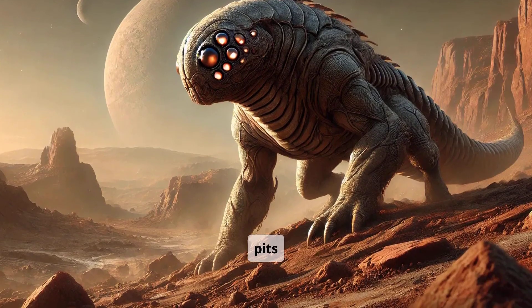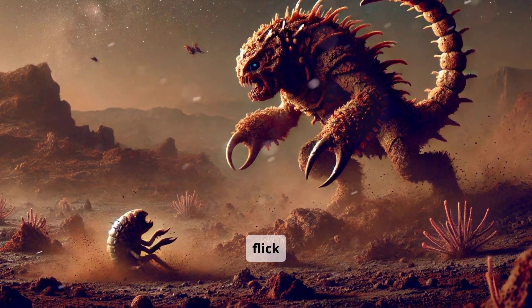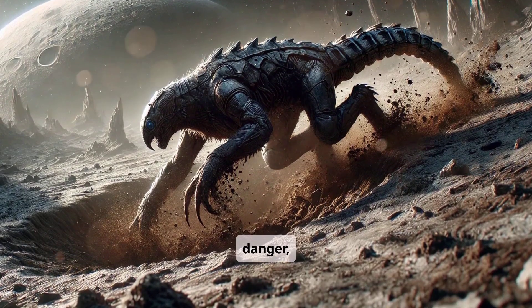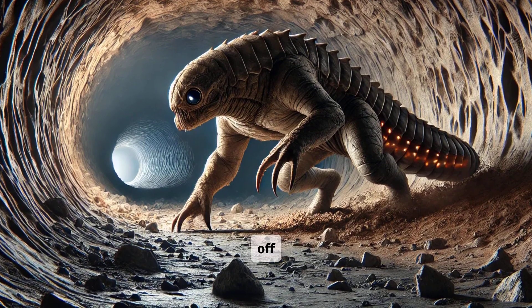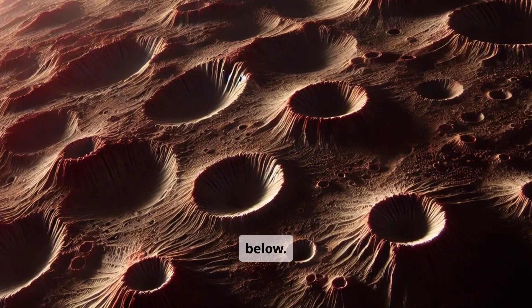Heat-sensitive pits on their snouts guide them to prey on the surface. Some rare species of burrowing stalkers use a flick of their tail to paralyze smaller creatures with venom-tipped spines. They retreat underground at the slightest sign of danger, vanishing in seconds. When threatened, they seal off tunnels, creating air pockets for survival. Generations of burrowing stalkers have shaped the twilight terrain from below.